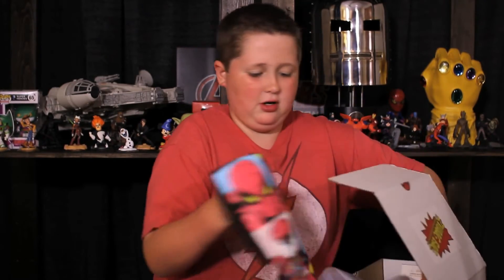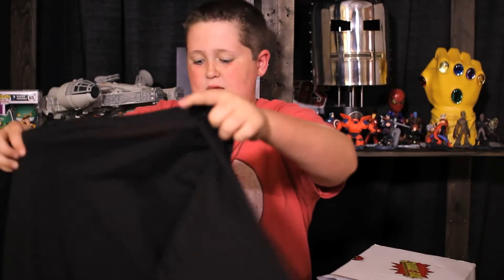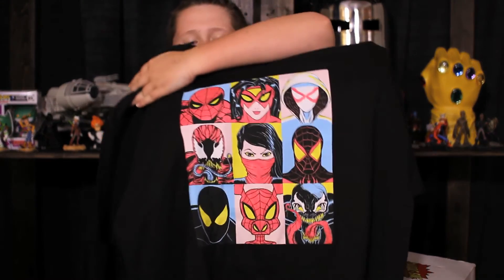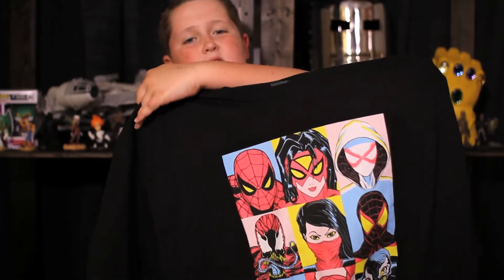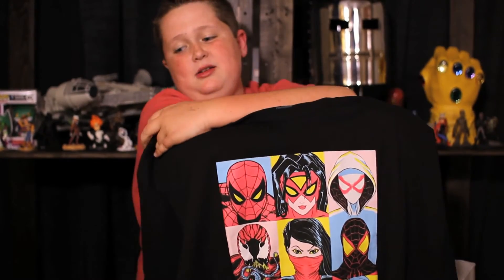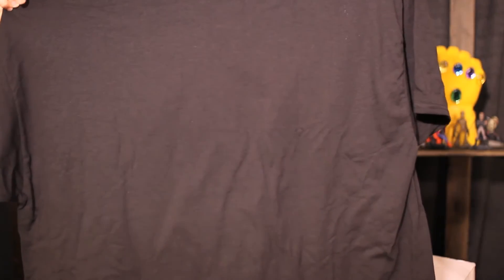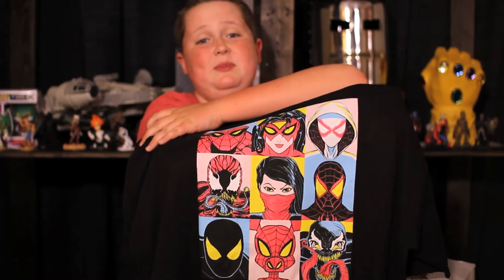Then we have our monthly shirt. That's really cool — it has a bunch of different Spider-Men on it. I like this shirt a lot, I'm gonna wear it a lot. Especially the Spider-Pig down in the middle bottom — it's the best Spider-Man around.